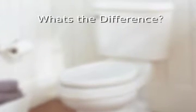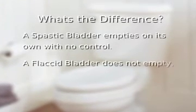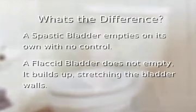A spastic bladder empties on its own without the person having any control over where or when it empties. A flaccid bladder, on the other hand, doesn't void. Instead, the urine builds up in the bladder and stretches its walls. The results can sometimes be dire and include urine that backs up into the kidneys as well as urinary tract infections.